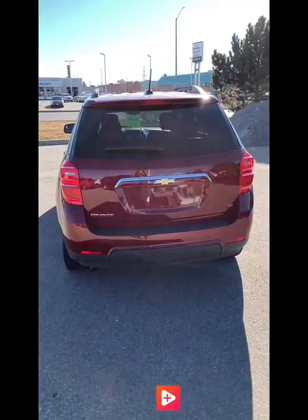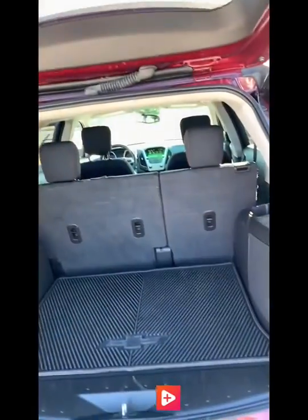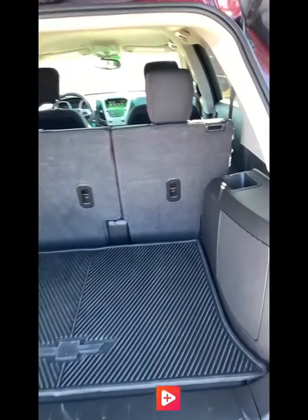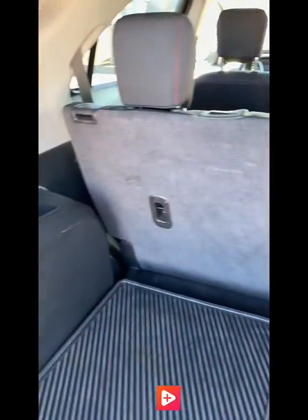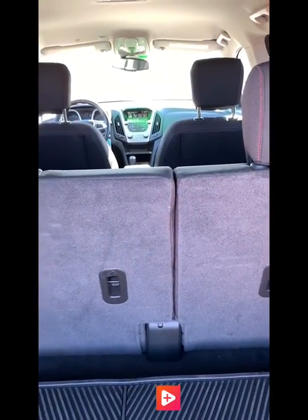Here's a view of the back of the car. We'll have a look in the trunk here. Tons of cargo space, and there is a cargo mat already provided in the vehicle. These seats fold down as well to give you some extra cargo space if need be.